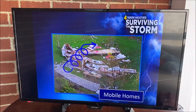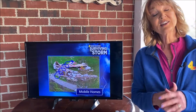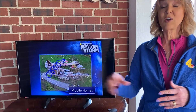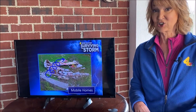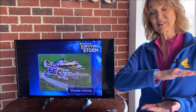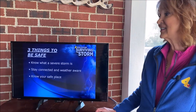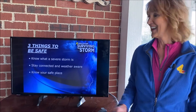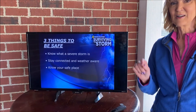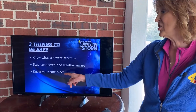What about a mobile home? Mobile homes are not safe during tornadoes because they will flip over and over. If you live in a mobile home, go to a neighbor's sturdy house, or get into a ditch or a low-lying area nearby, because tornadoes will often just go right over it. So we've got them all: know what a severe storm is, stay connected by knowing the difference between a watch and a warning and having a way to find out about those, and know your safe place.